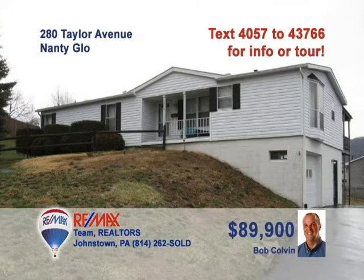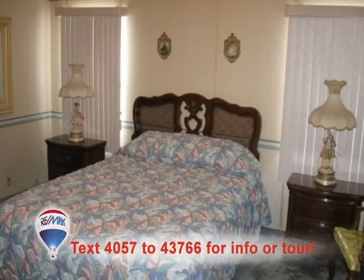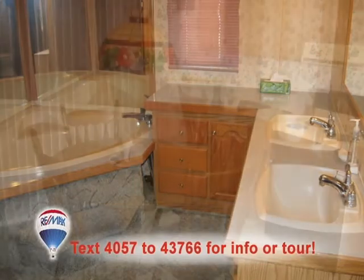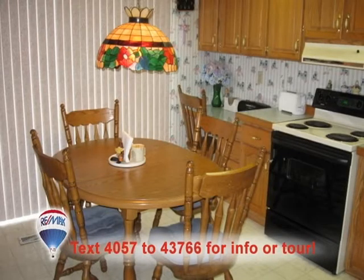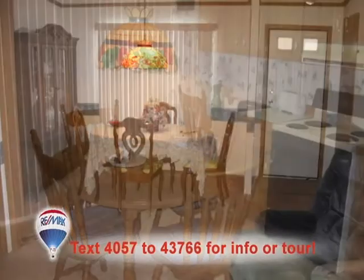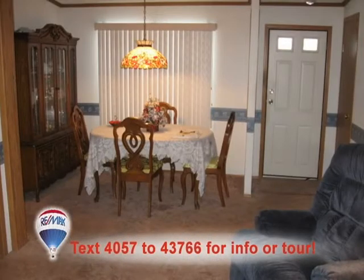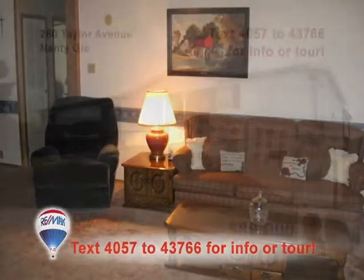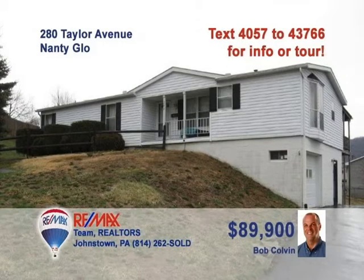Bob Colvin, listing leader for the Bob Colvin team, is waiting to show you this three-bedroom ranch home. You'll find plenty of rest in the master bedroom, and you're sure to love the master bath with its corner tub and double bowl sinks. The kitchen provides ample cabinets and eat-in space for the whole family. Or perhaps you'd prefer the elegance of a formal dining room meal. And you'll find a living room perfect for relaxing with friends. Call a buyer agent to see even more.